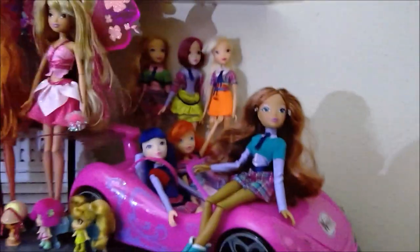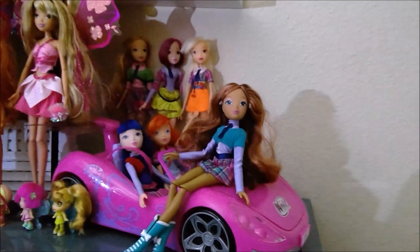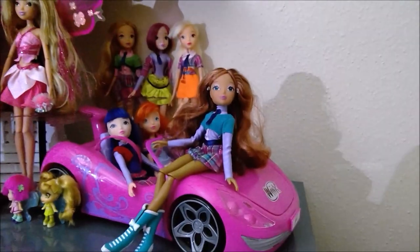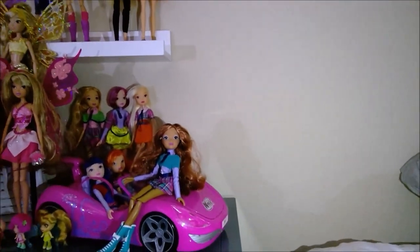Over here we have Fairy College from Season 6. I have Aisha, Musa, Bloom, and in the back there I have Flora, Tecna, and Stella. You guys probably remember that I broke my Bloom, so that's why she is in the car — you can't really tell her legs are off. Urban Style is up here even though they go with the car, because I wanted to display this line — I have the complete line and I think they're really cool.